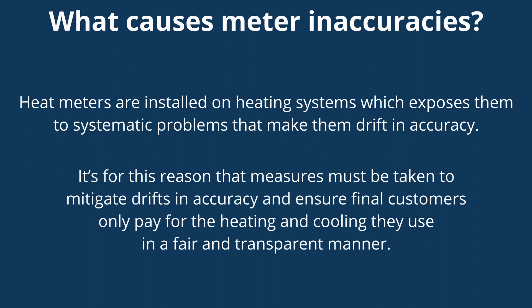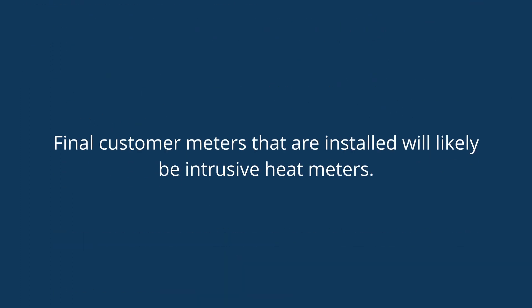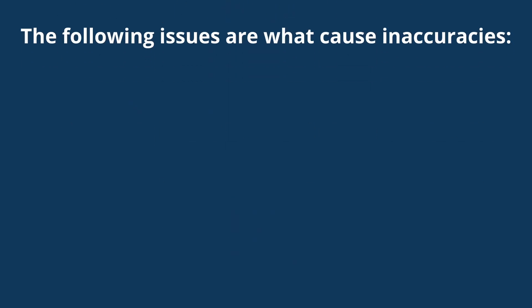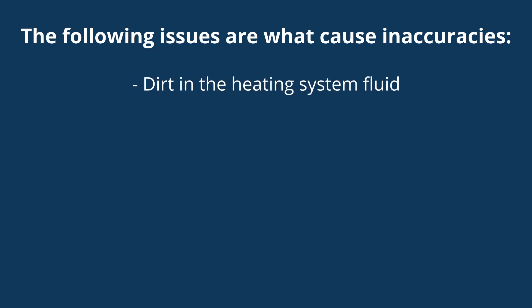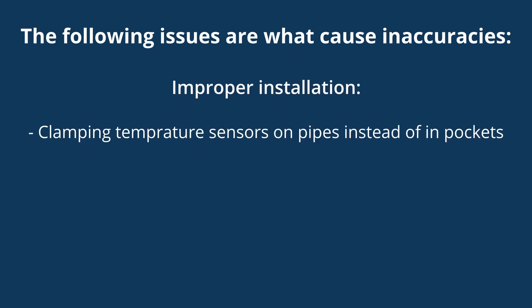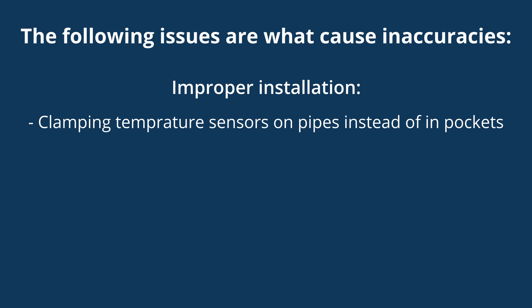Final customer meters that are installed will likely be intrusive meters. An intrusive heat meter is one that is installed into the pipework of a network. As they are installed in the pipework, they are exposed to issues which can affect their accuracy, including dirt in the heating system fluid, unwanted corrosive products, and air in the heating system.